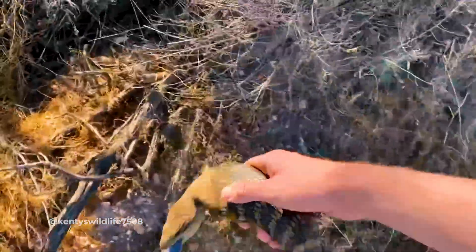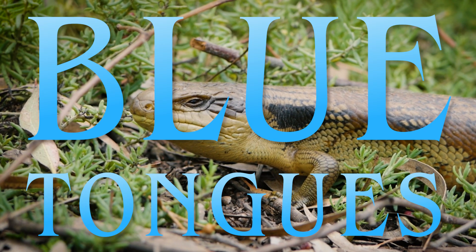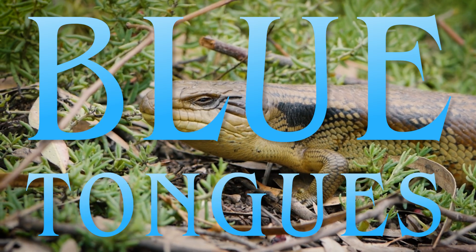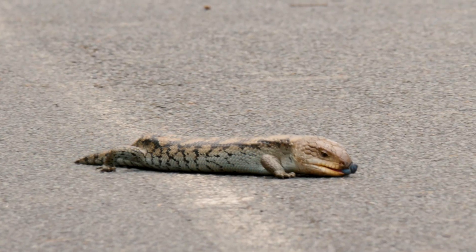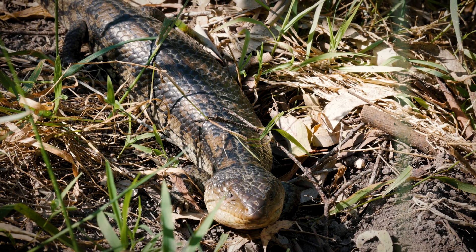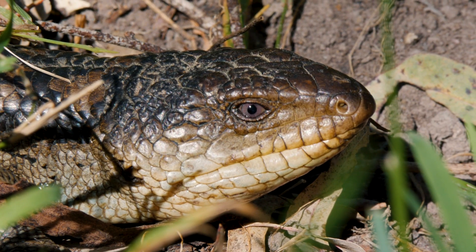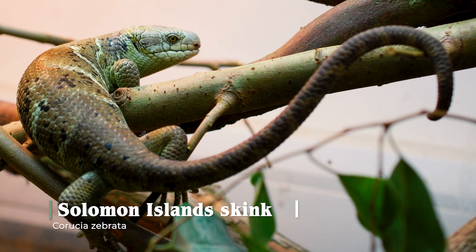Luckily for Bernard, it's not a kookaburra today, but a kind Samaritan. Despite being called Blue Tongue Lizards, they are more specifically skinks — and big ones at that. They're not the biggest skinks in the world though, not to skink shame. That title goes to the Solomon Island Skink.